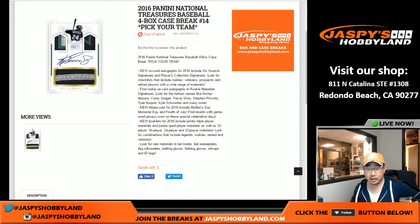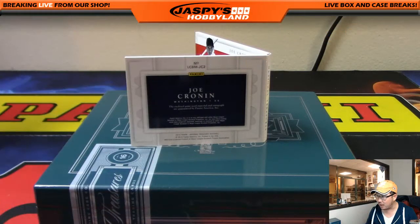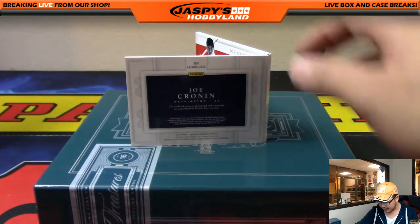Hi everyone, Joe for Jaspi's Hobbyland here. Quick amendment to break number 14 — National Treasures Baseball, pick your team, number 14. At the end of the break video, I gave this card to the Red Sox.